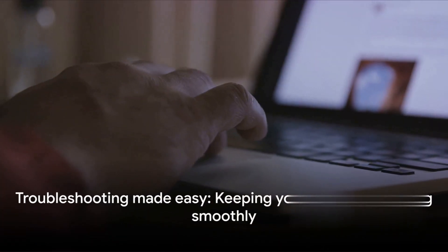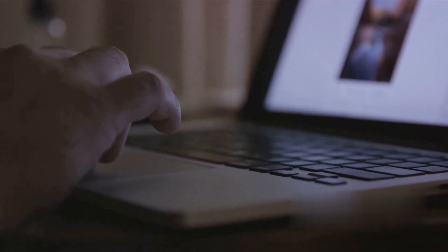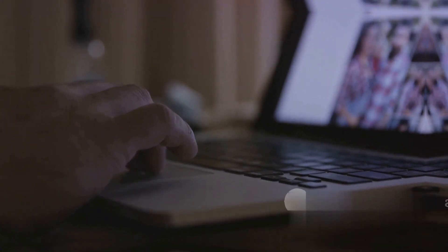In essence, troubleshooting these issues isn't as daunting as it may seem. With the right knowledge and a little patience, we can keep our MacBooks running smoothly. Remember, a well-maintained MacBook is a high-performing MacBook. Until next time, keep your tech in check.